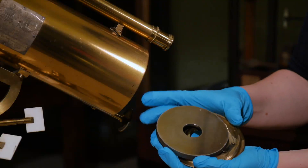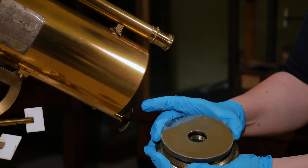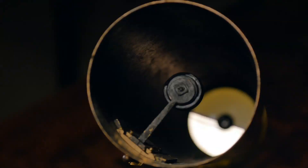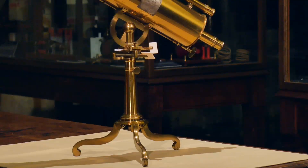Unlike the refracting telescope, which uses lenses, the reflecting telescope uses an arrangement of concave mirrors to magnify the object. The mirrors are mounted inside a brass barrel, which is on a stand to add stability.